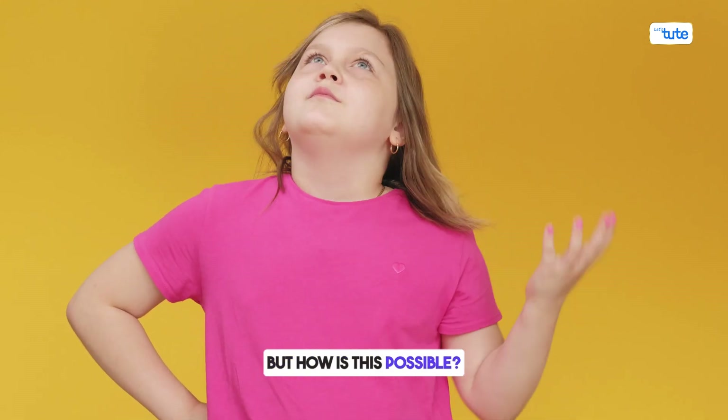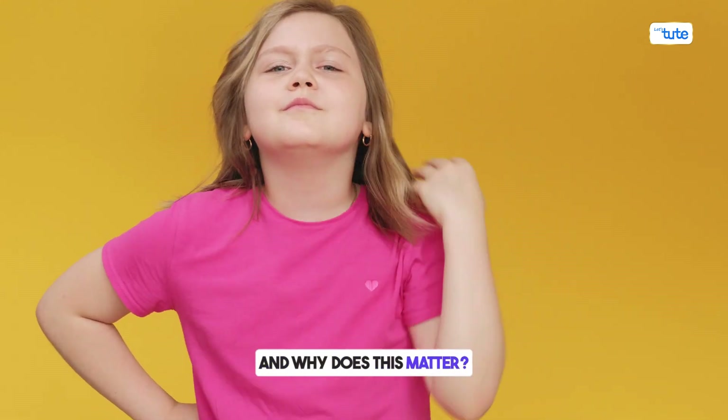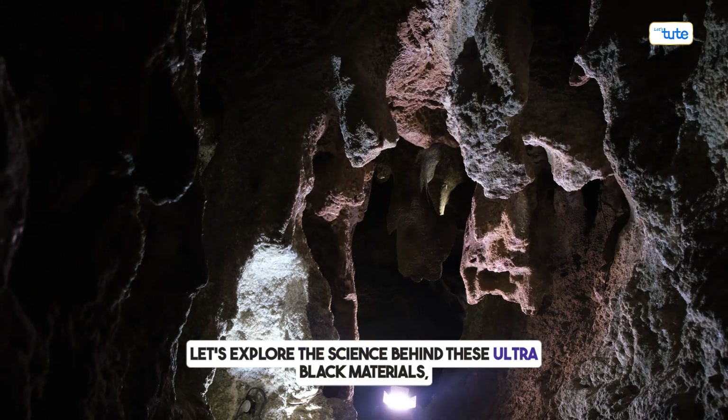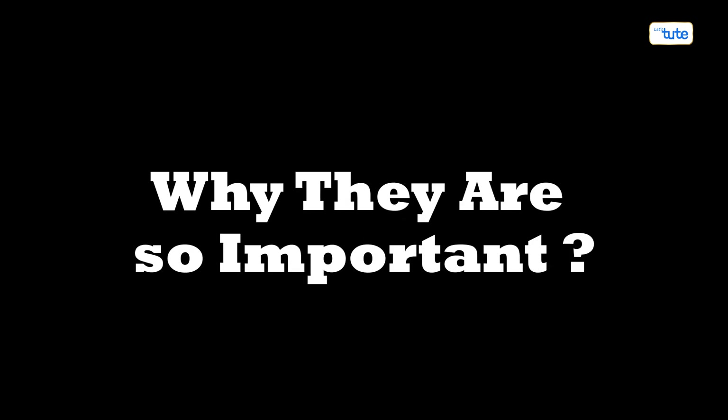But how is this possible, and why does it matter? Let's explore the science behind these ultra-black materials, how they work, and why they are so important.